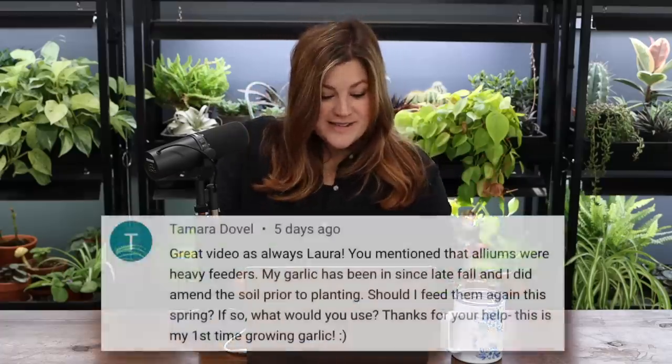Soil kind of disappears on its own — things settle and you wonder where it's going. Our beds aren't lined at the bottom, so some breaks down and transfers into plants, and some comes off on roots when you remove plants. I always find myself topping up with compost even above the level of the raised bed — that's better than too low.